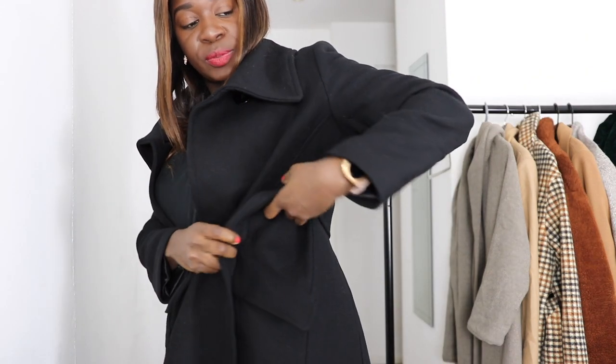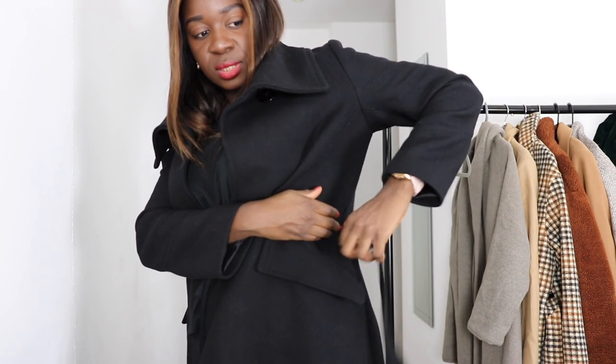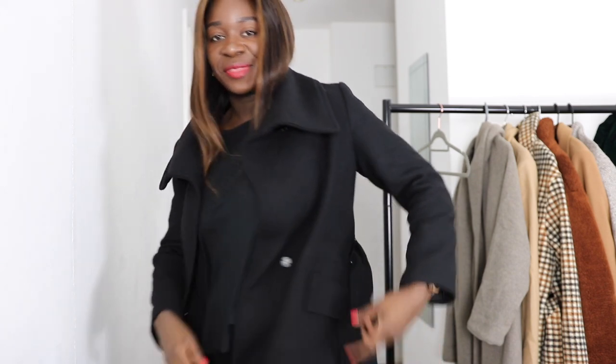This next one I picked up from Zara — I think it's a large. Remember I was telling you about the belt loops? You can see it's just this tiny string. It's 75% wool and 25% polyamide, so 75% wool — that makes sense, it's quite warm. This is my go-to work coat. On days when I don't want to think about what I'm doing, I just reach for this coat — it goes with absolutely everything because it's black.